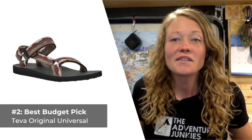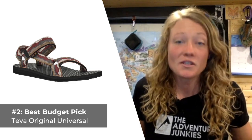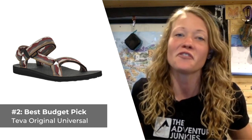What I like most about these sandals is that they provide long-lasting traction. What I don't care for as much is that their floppy construction makes them a little less than ideal for wearing when you're traversing rough, rugged terrain.